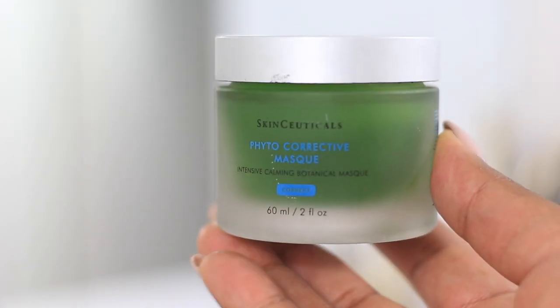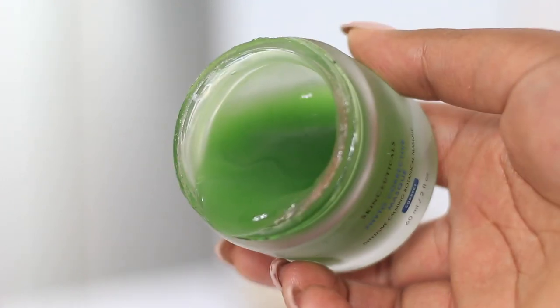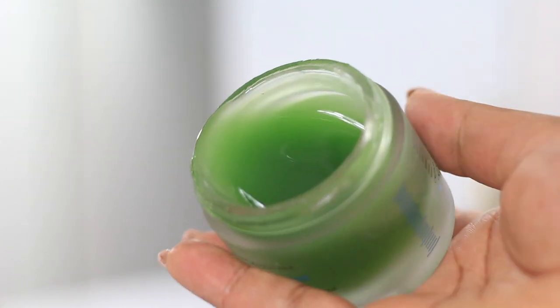I'm going to be applying quite a few gels today because I'm trying to deliver a lot of hydration to my skin. This is the Phyto Corrective Gel Mask from SkinCeuticals, which delivers a lot of botanical ingredients and is very good for soothing skin. So if you have irritated skin or skin just after a treatment, this is a very good choice. I'm using this to calm down my skin, and it also contains hyaluronic acid which delivers a lot of hydration — that is my main focus at the moment.